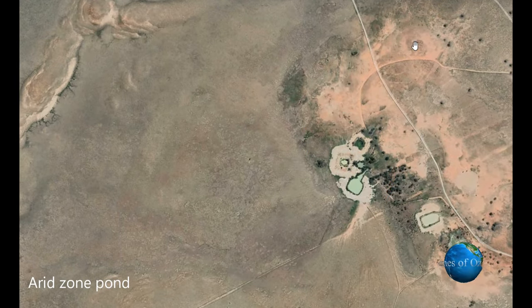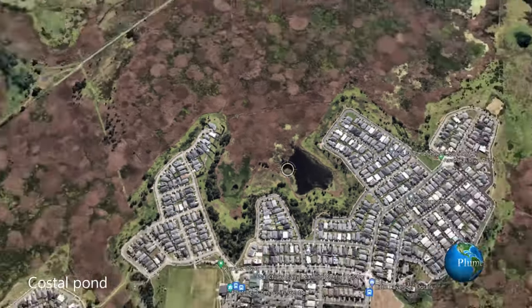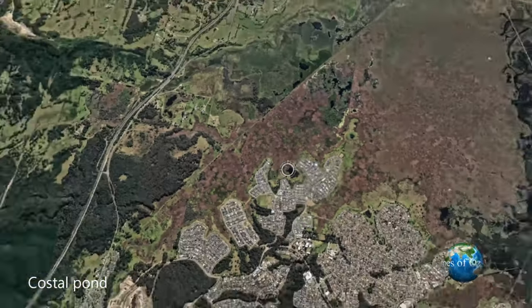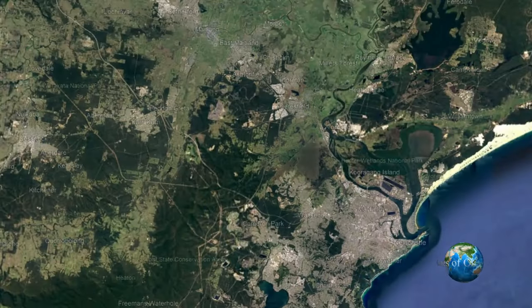Most of the birds coming to Australia go on to the coastal areas where there is an abundance of marsh and wetlands. But some of the birds do go inland, and we're going to look at these two different locations in this video.